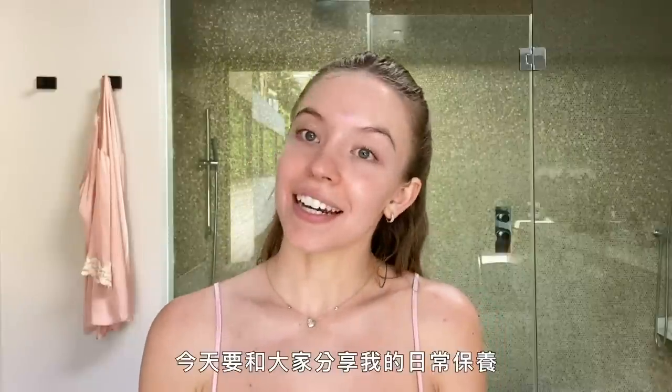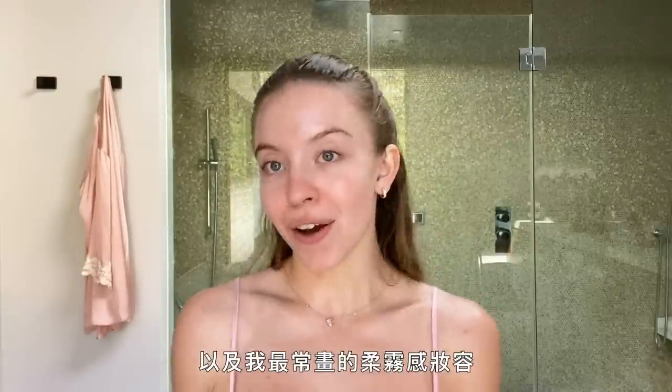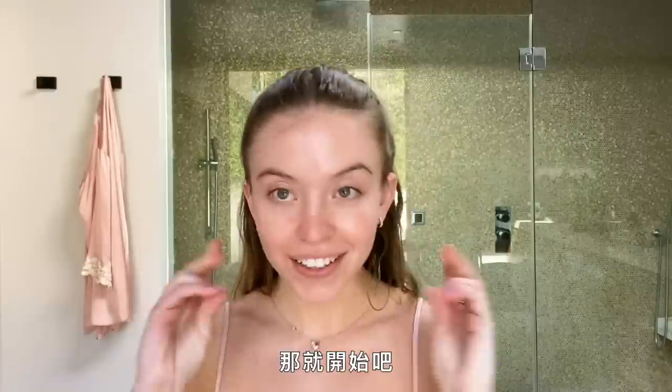Hey guys, it's Sydney Sweeney and I am going to walk you through my skincare routine and my go-to soft glam makeup look. So let's get started.